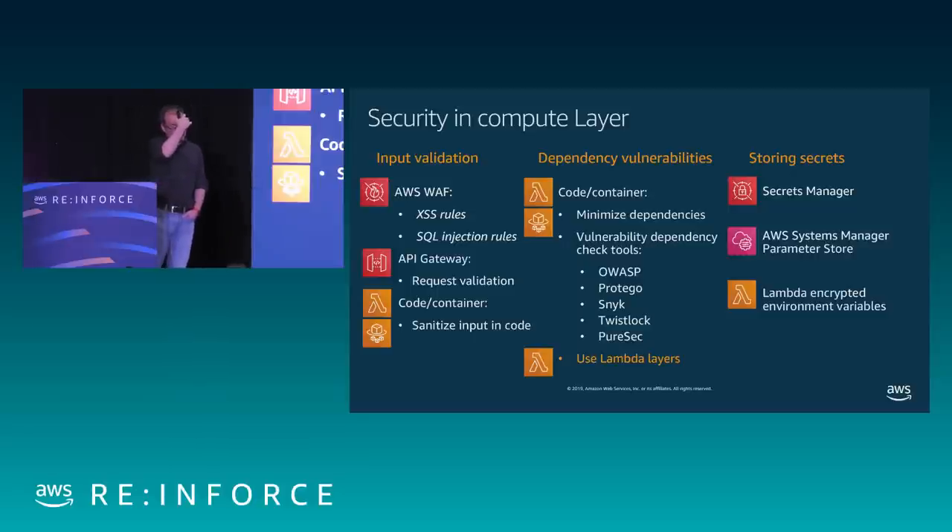For dependency vulnerabilities, this is essentially code analysis and code review. We need to run our code through scanners and vulnerability tools to check if there are any vulnerabilities in the libraries and dependencies we are using. There are a number of tools available — many partners are here at the event. These are very good tools to check code before it goes into production. There's also Lambda Layers, which I'll talk about in a minute, that can reduce the complexity of managing this for every function.